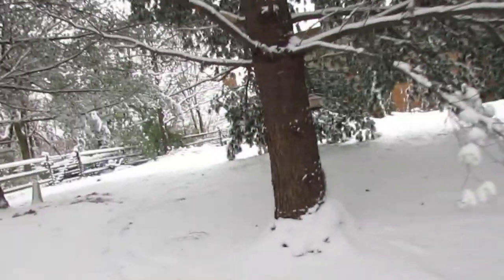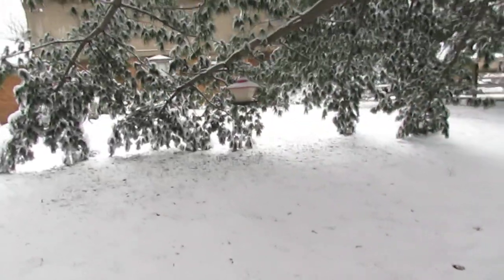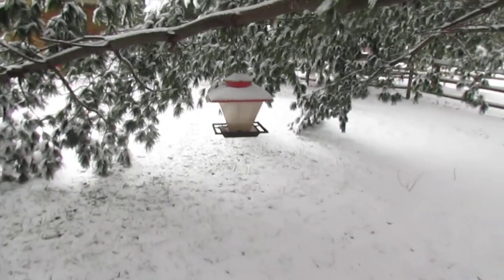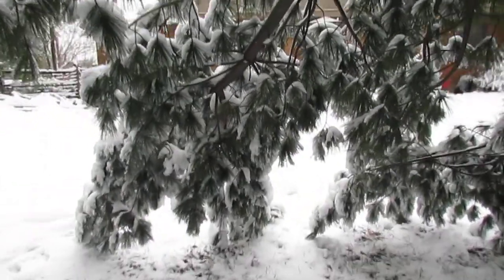Walk back up. Boy, that snow has got all these pine limbs bowed all the way to the ground. This bird feeder is usually six feet off the ground — it's only about three feet. Perfect example there.